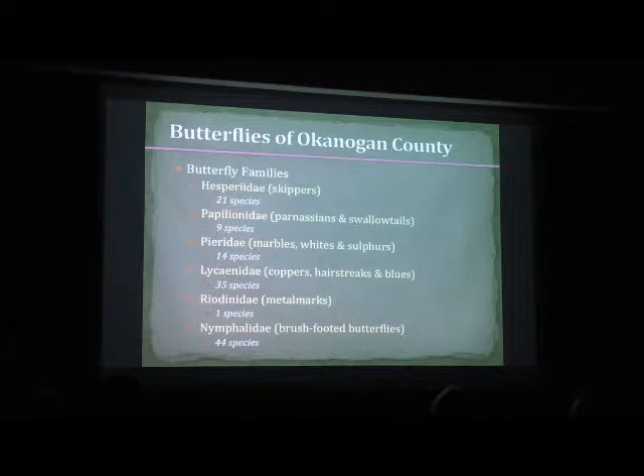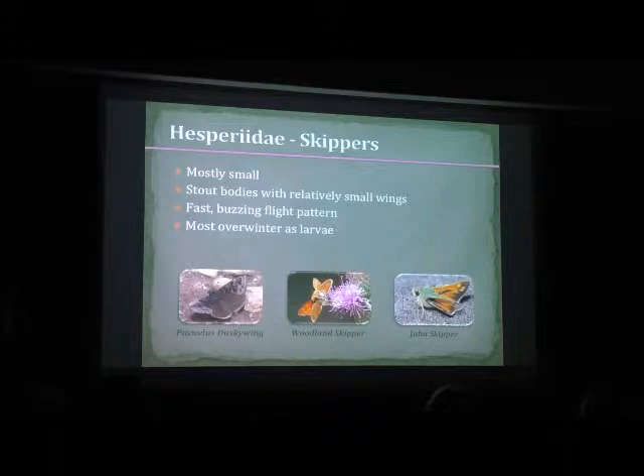Swallowtails are probably the most obvious. Also, Nymphalidae — those are a little bit bigger butterflies too, so a lot of people recognize those. Monarchs belong to the Nymphalidae family. And then you've got Lycaenidae, Riodinidae, and Pieridae — those are your medium to small butterflies.